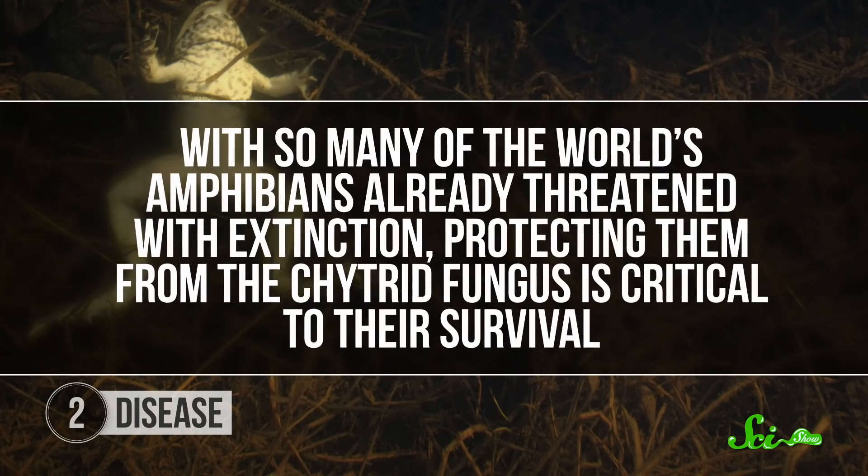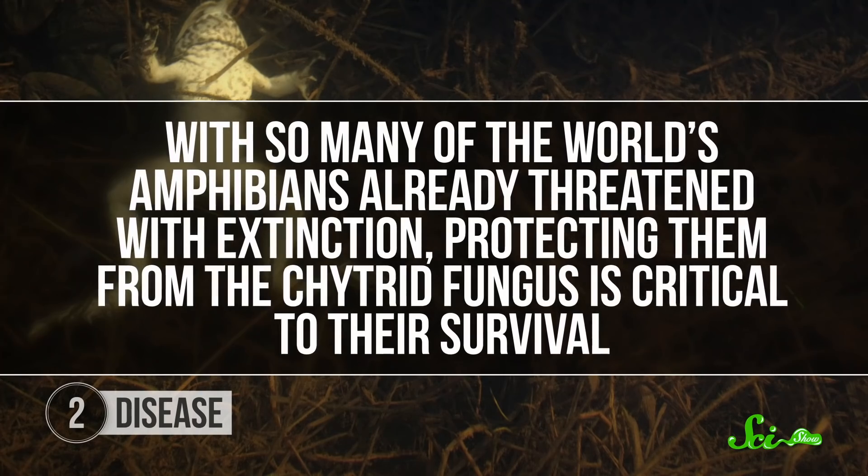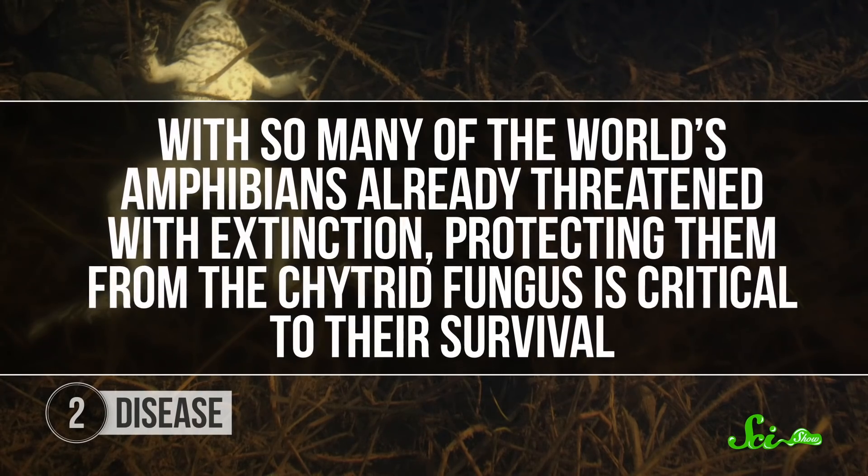This fungus is known to infect hundreds of frog and salamander species across the globe. And with so many of the world's amphibians already threatened with extinction, protecting them from the chytrid fungus is critical to their survival. Many of these species are supported by a group called the Amphibian Ark, which supports amphibian care efforts around the world. But ultimately, that's a lot of species to take care of, so the sooner we get them back to the wild, the better.